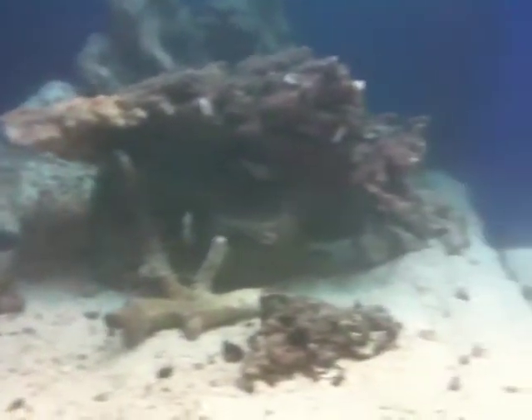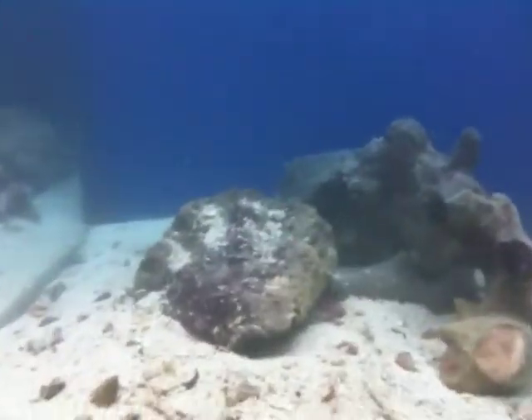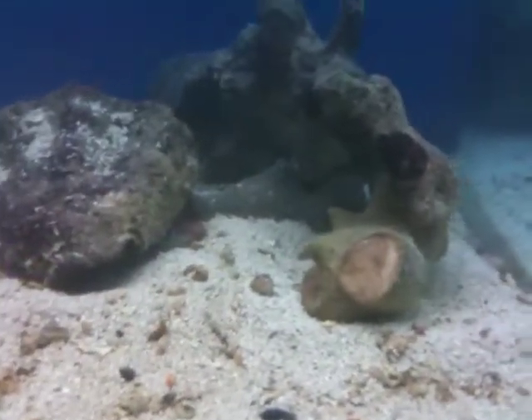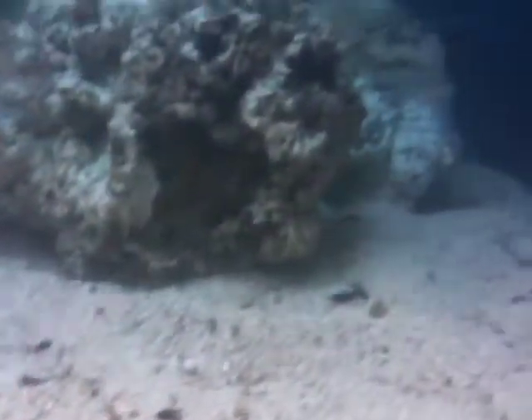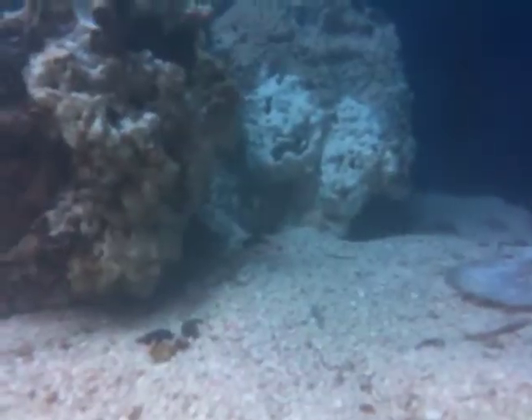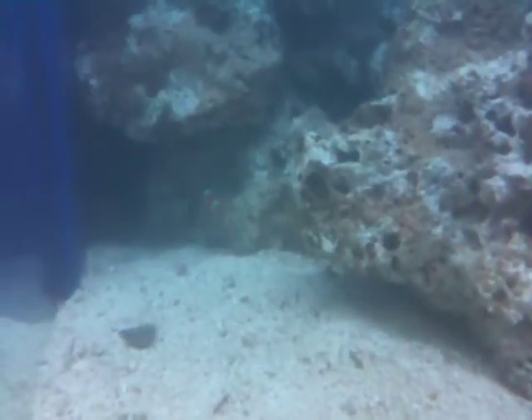Humu trigger, also known as a Picasso trigger. There's a dysbaranthus back there. Also have an orchid dottyback running around right there. Also got an ORA red mandarin goby hiding out back there somewhere — I think there's one over the corner there, can't see him. Got some clownfish chilling out, just put them in. There's another clownfish hiding out back there.